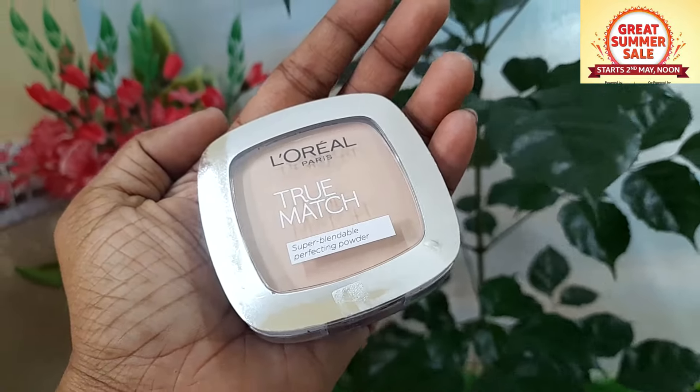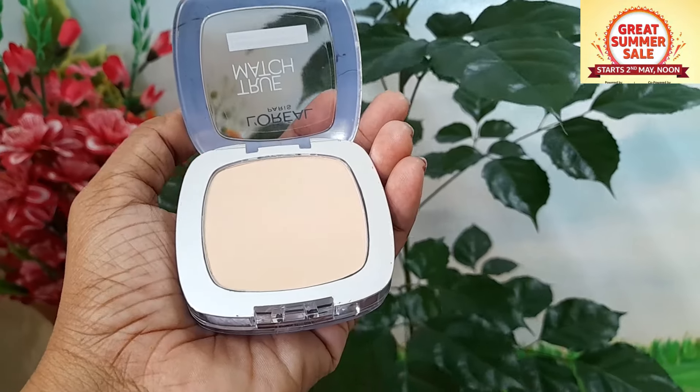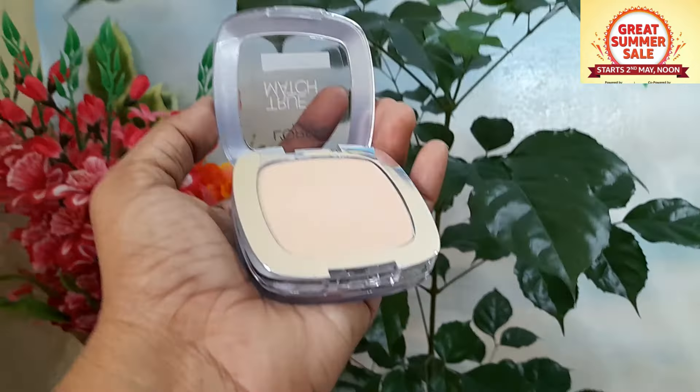Next is L'Oreal Paris — it is lightweight and easily blendable. I'm going to use the foundation in a golden beige shade. I am already wearing foundation powder. It is great quality, suitable for all kinds of skin. It's okay for medium skin tone. The golden beige shade is about ₹700.